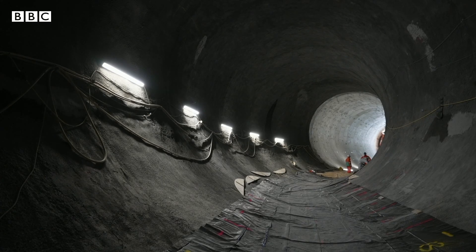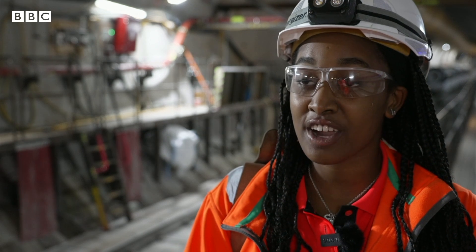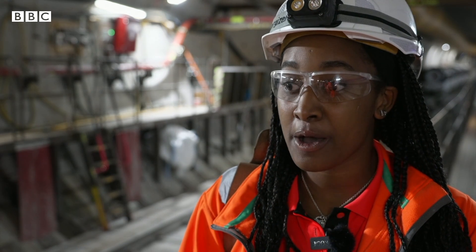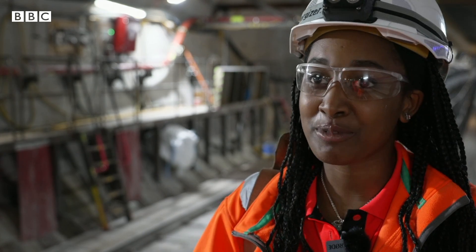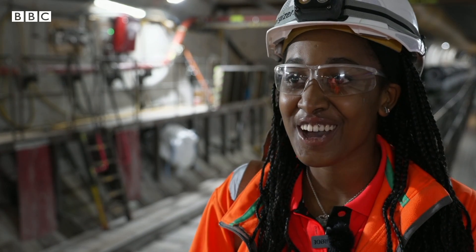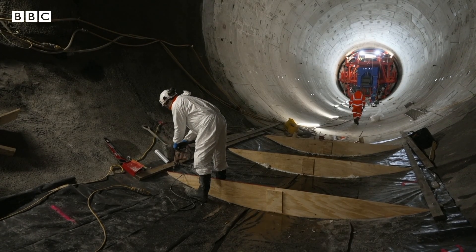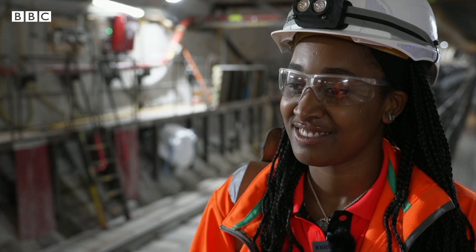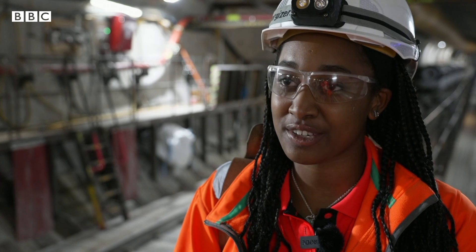The super sewer will reduce the amount of overflow into the Thames drastically. Because right now, whenever there's heavy rainfall, the sewer is overflowing into the Thames and that's why it probably doesn't look as nice as it used to. So the project will eliminate that and make it safer and better for the ecosystem as well.